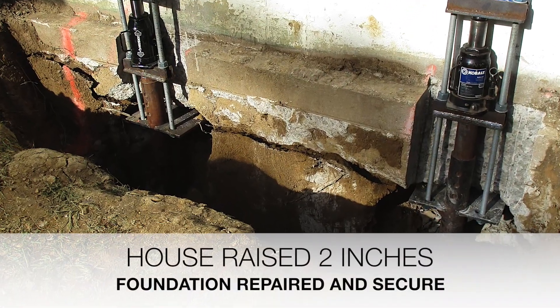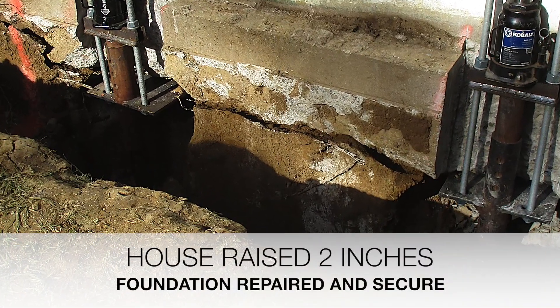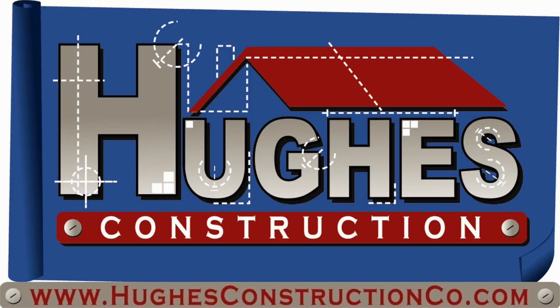Contact Hughes Construction to help solve your homeowner concerns.